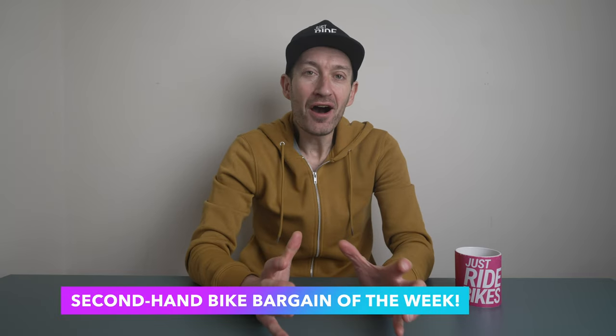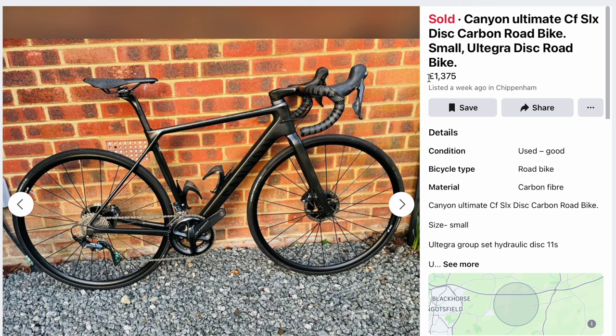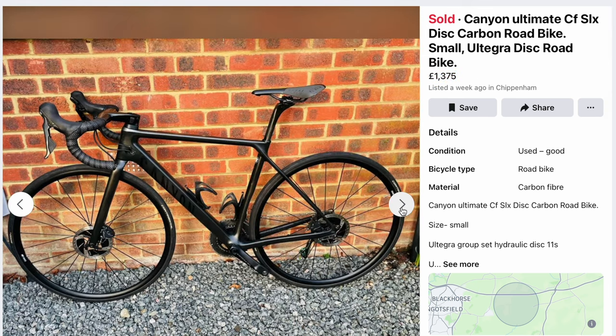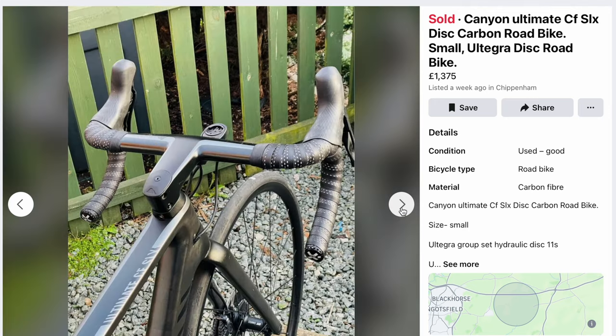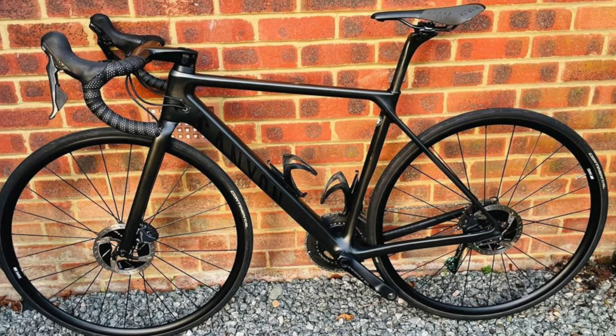I'm guilty of spending far too much time browsing for second-hand bikes, but last week I found an absolute gem that I have to share with you. A Canyon Ultimate CF SLX with Shimano Ultegra 11-speed mechanical for just £1,375 — and it looks like it's sold. No wonder, the bike was an absolute bargain. It probably cost about £5,000 new two, three, or four years ago — a high-quality carbon frame with high-quality parts in really good condition. That shows how good a deal you can get if you're prepared to buy second-hand, but sadly that bike is sold and it was too small for me anyway.